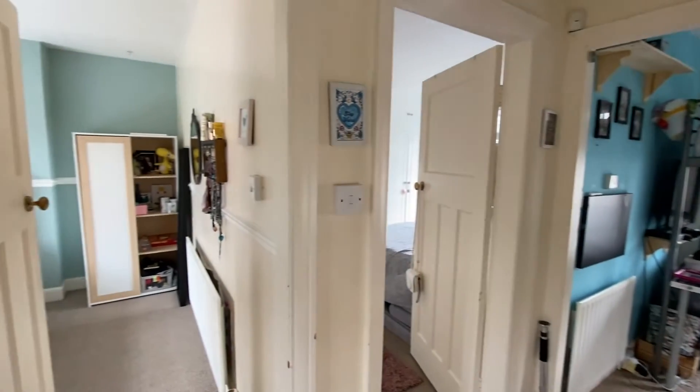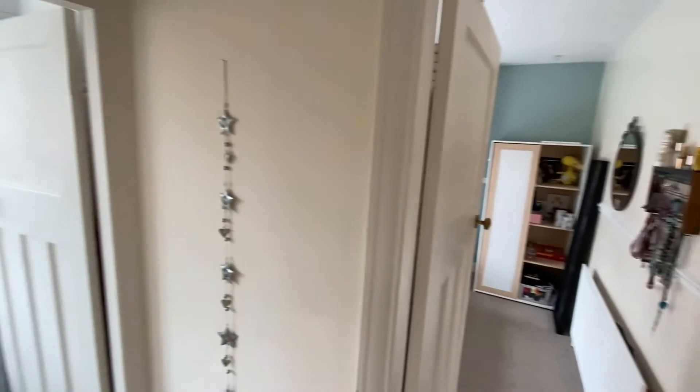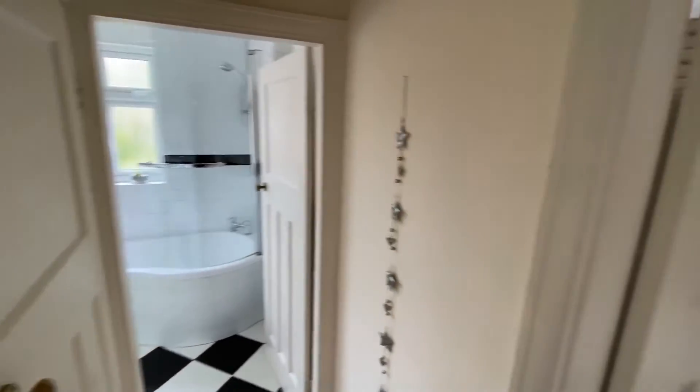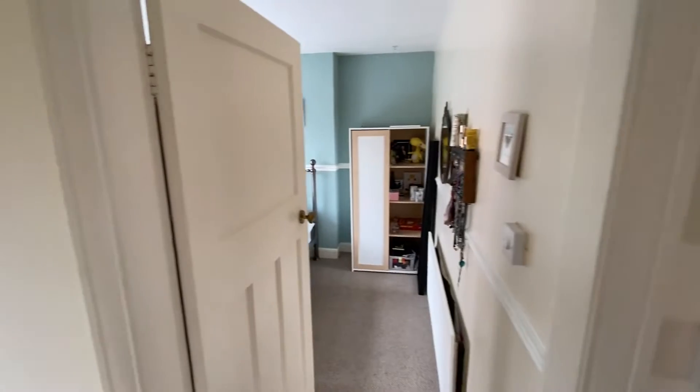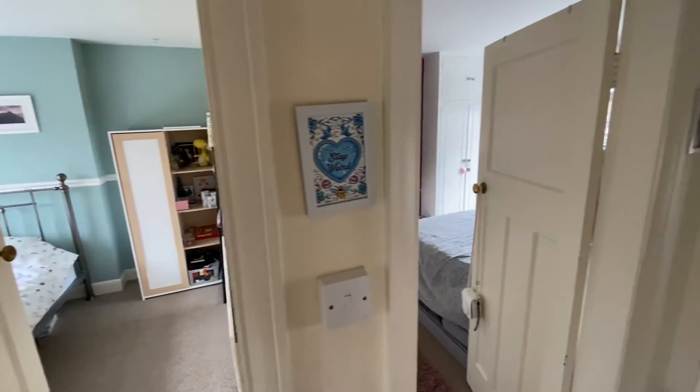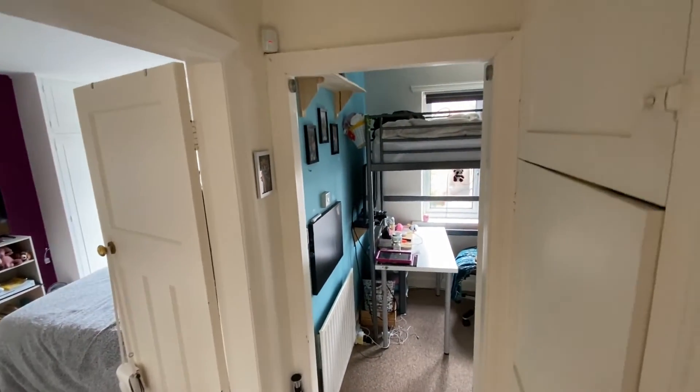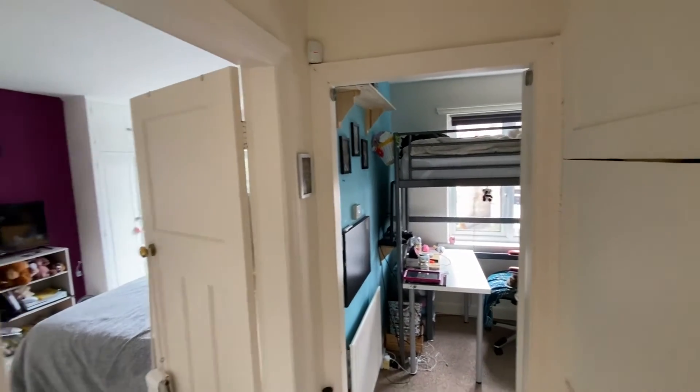Looking around upstairs from the first floor landing, from left to right we have access to the bathroom and adjoining WC, then bedroom number one, bedroom number two, and bedroom number three. On top of that, there's also a useful set of built-in storage cupboards on the landing.